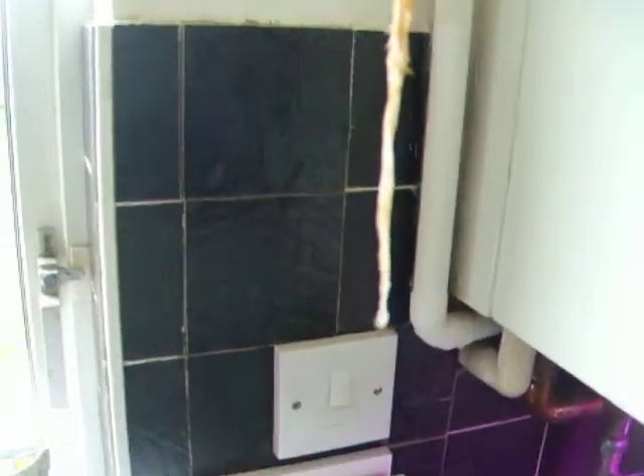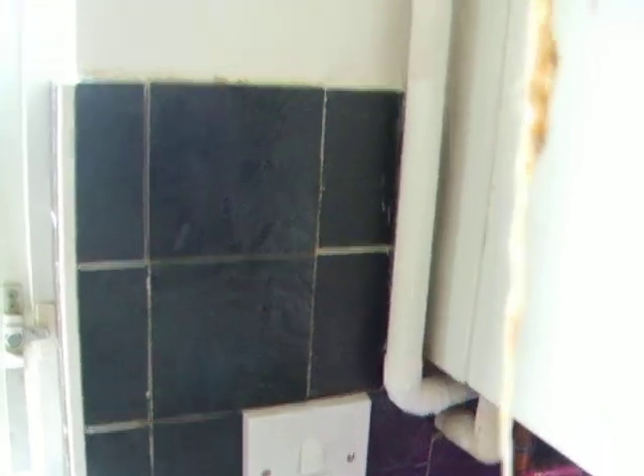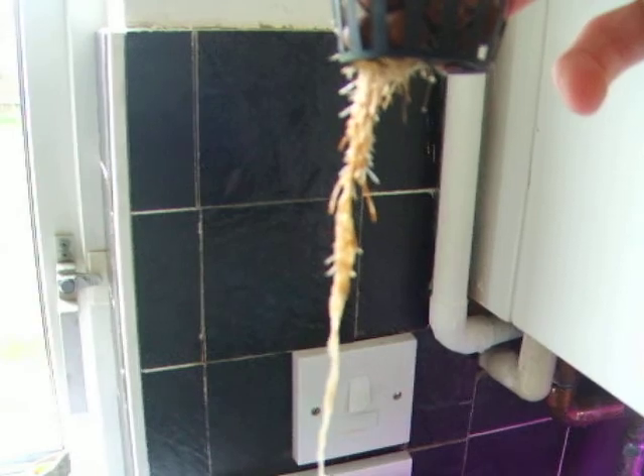Hey, look at that — that one's doing well. It's got roots right to the bottom. It's got nice white roots at the end. But it's starting to get infected by the pythium pathogen.